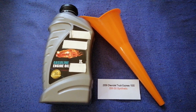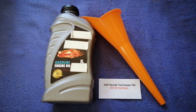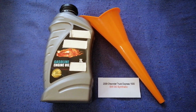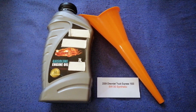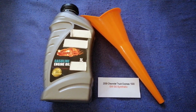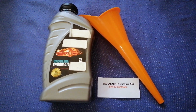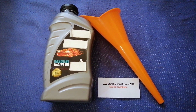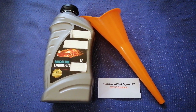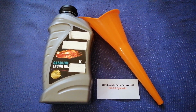So once again, the oil type for the 2009 Chevrolet Express 1500 is 5W-30 synthetic. If your 2009 Chevrolet Express 1500 uses a different type of oil, make sure to leave a comment and let the rest of us know. Don't forget to check the video description for the most recent price. Thank you for watching — please like and subscribe.